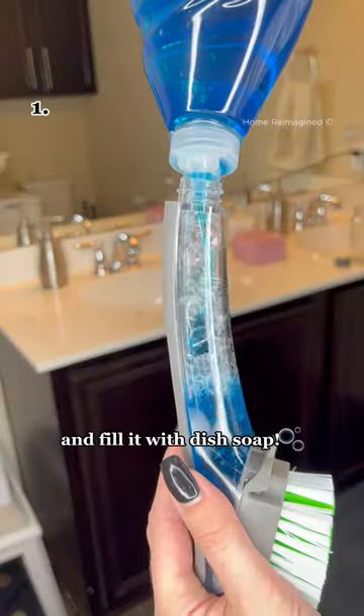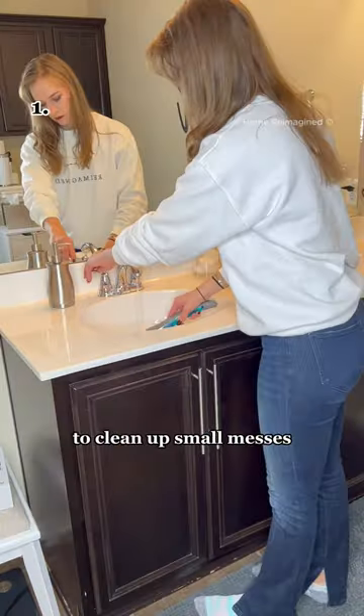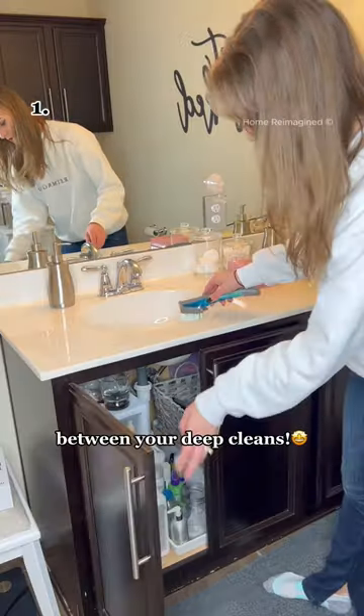Five time-saving hacks. Grab a dish wand and fill it with dish soap. Keep it handy near your sink to clean up small messes in a breeze, increasing the time between your deep cleans.